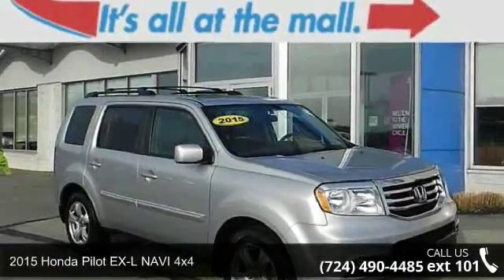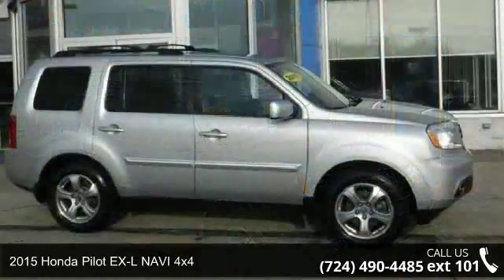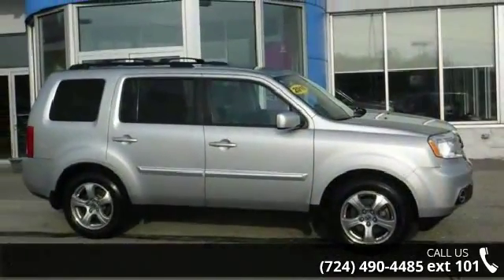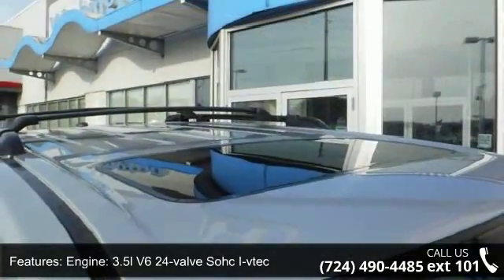Check out this 2015 Honda Pilot. This may be the set of wheels you've been looking for. This vehicle comes with a reliable 6-cylinder engine connected to a smooth-shifting automatic transmission.